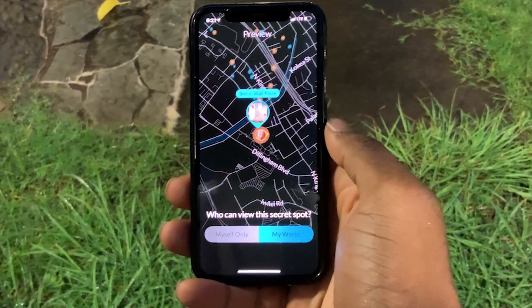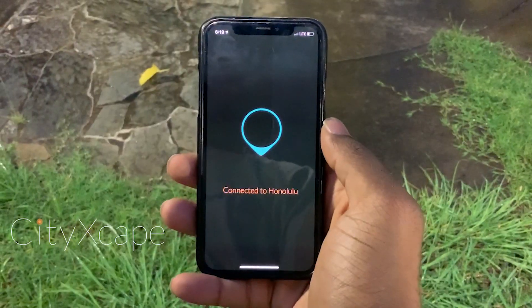Fun fact — Honolulu is actually the third place in the United States to acquire a piece of the slab. It's a secret spot on Cityscape, so if you want to find it, you will have to download the app and search for the Berlin Wall.